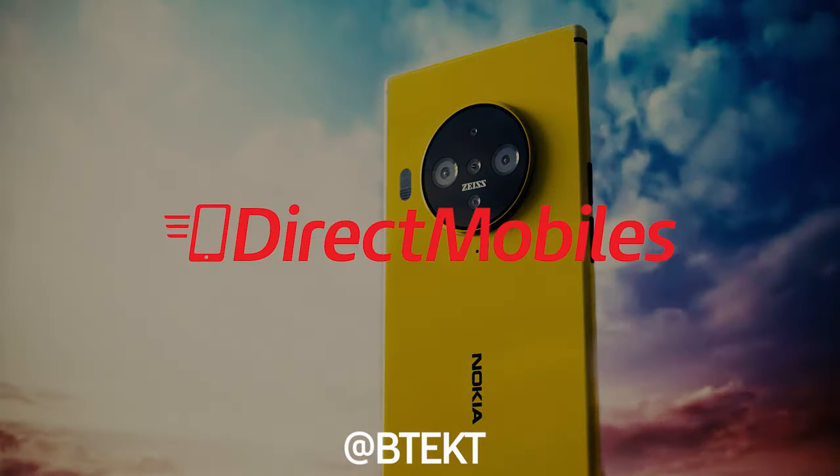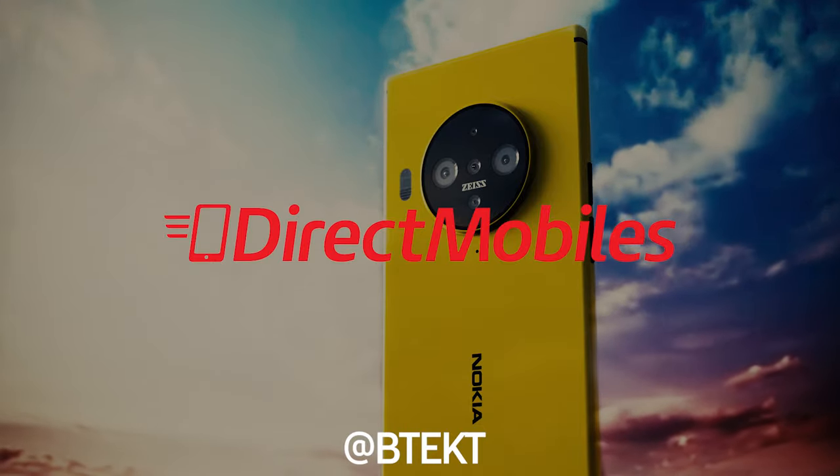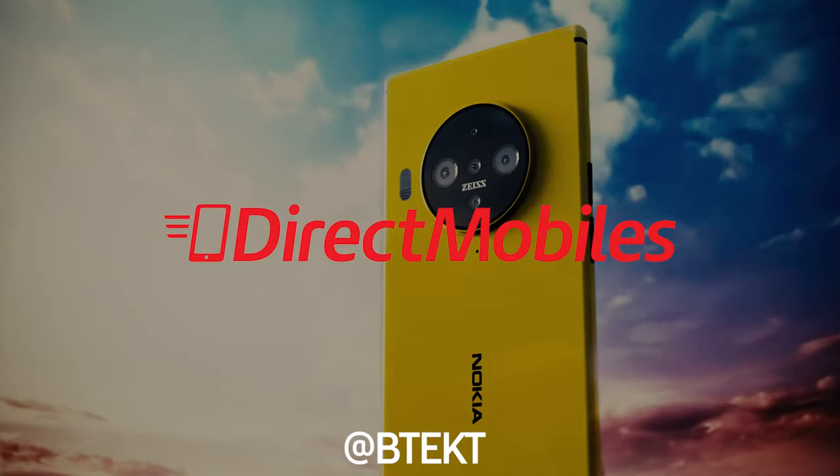David here with another BTech, this one sponsored by Direct Mobiles. Go and check out the best mobile deals at directmobiles.co.uk.